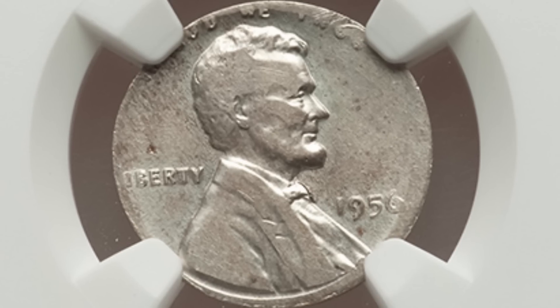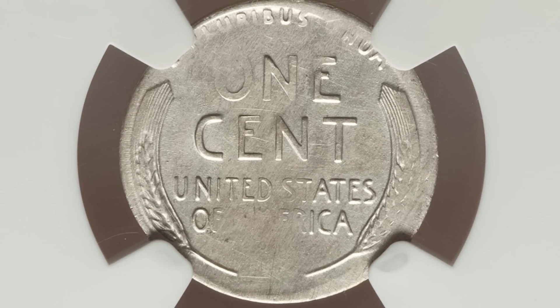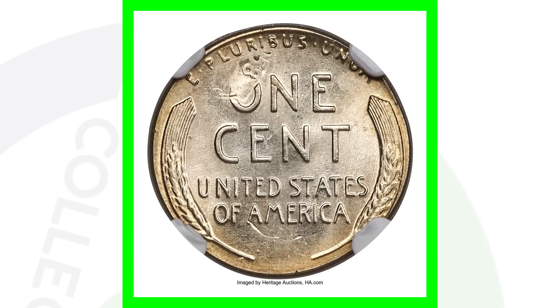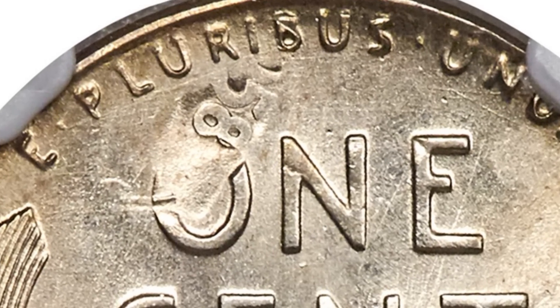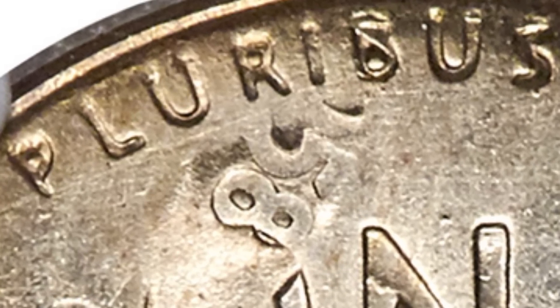Here's a 1951 penny struck on a 10-cent planchet — it weighs 2.5 grams, graded Extra Fine 40. This type of error gives a coin some value; this one sold for over $370. But this next coin sold for over $2,800 — nearly $3,000. It was overstruck on a 1958 Cuban one centavo coin. On the front you can actually see the design of the centavo coin on Lincoln's shoulder, and on the reverse you can see the date 1958 going through. A really amazing error — almost a $3,000 coin.